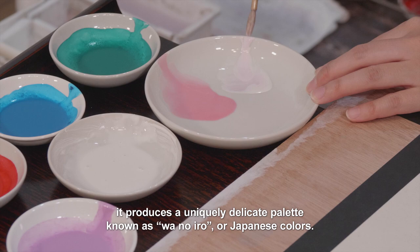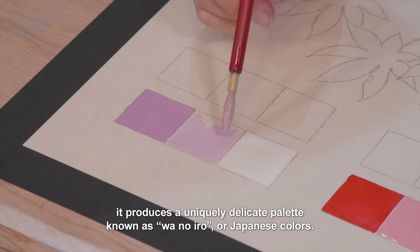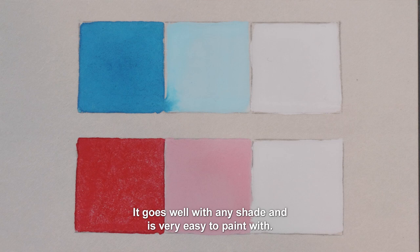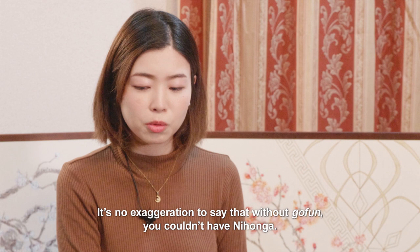Mixed with other pigments, gofung produces a uniquely delicate palette known as wa no iro, or Japanese colors. Adding gofung makes the color so gentle it goes well with any shade and is very easy to paint with. It's no exaggeration to say that without gofung, you couldn't have Nihonga.